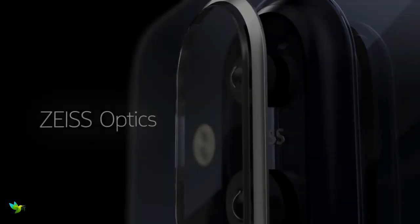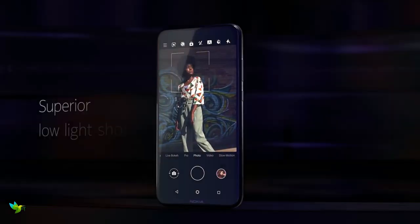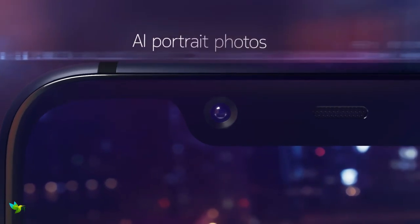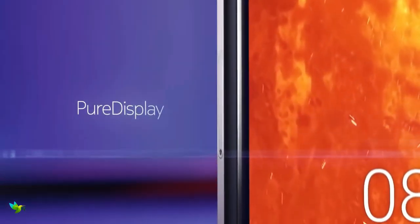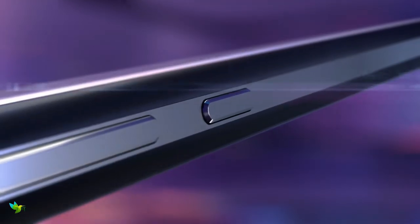The Nokia 8.1 isn't a successor to the Nokia 8 flagship. The front and rear of the phone are made of glass, with an aluminium frame holding the whole thing together. Both the front and back have 2.5D Gorilla Glass protection. The Nokia 8.1 features a 6.18-inch display with Full HD Plus resolution, and this device has a 3500mAh battery packed inside.